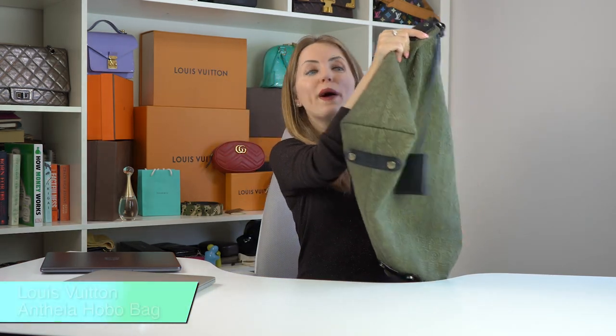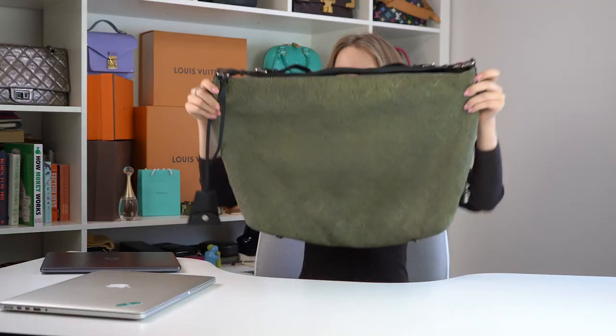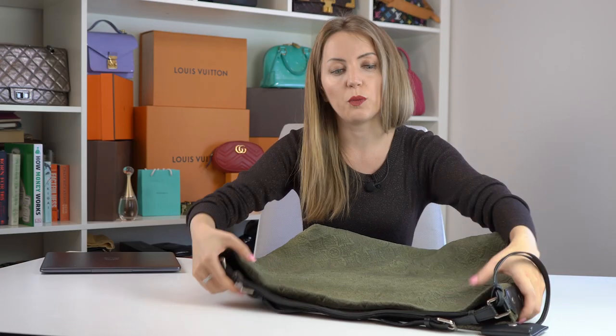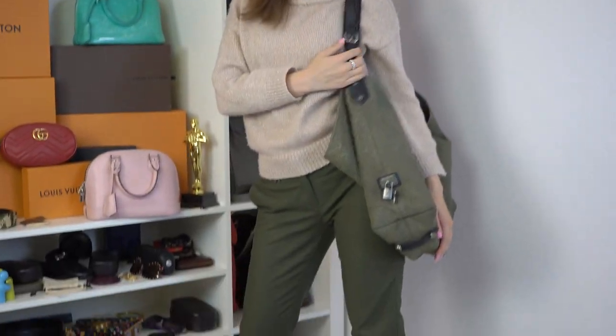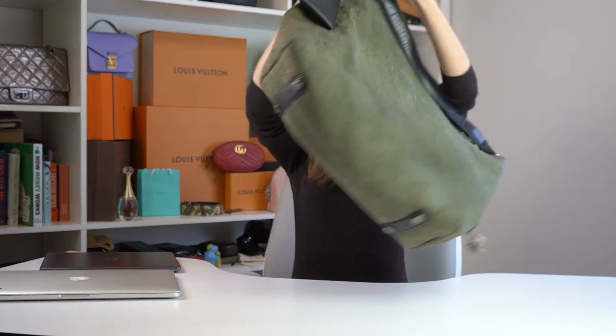Our second bag is one of the largest handbags I've seen from Louis Vuitton — the Anthea GM hobo bag. It's huge; it could fit a very considerable part of me! It easily fits a 15-inch laptop. It also has no compartments inside, so you'll need to take care of your laptop. It's very lightweight — you can barely feel it — making it one of the most perfect options if you're looking for a lightweight laptop bag.